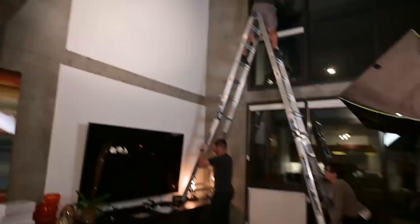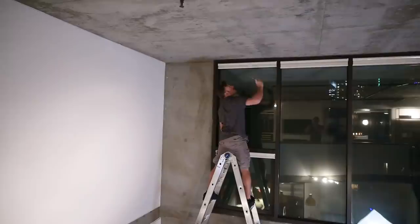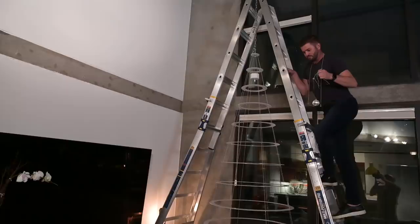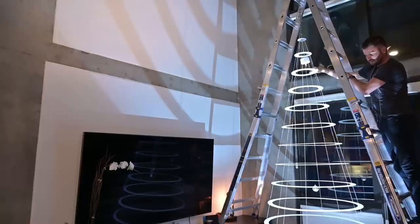If you drop that tape measure on my head, I'm pushing this ladder over. I feel like I'm going to have gray hair after this. I'm going to hang the ball, the bowl, and then put the light — that little LED light can underneath it, dead center.